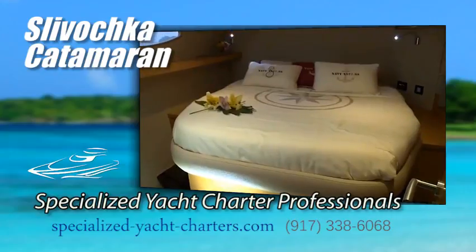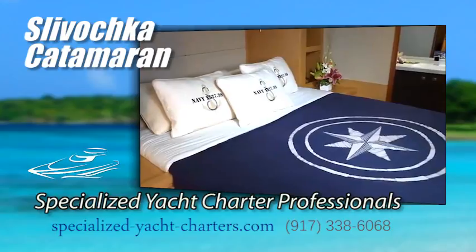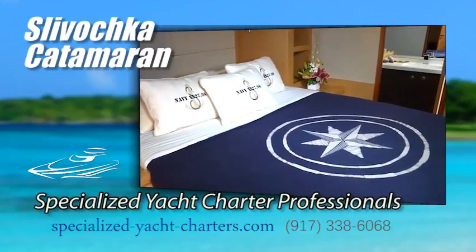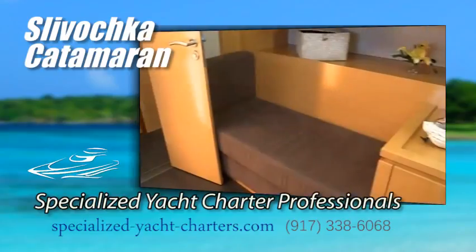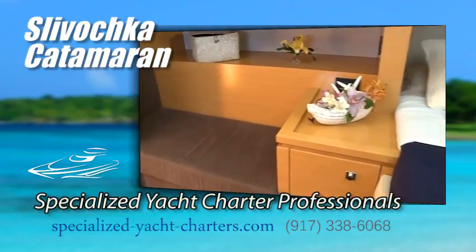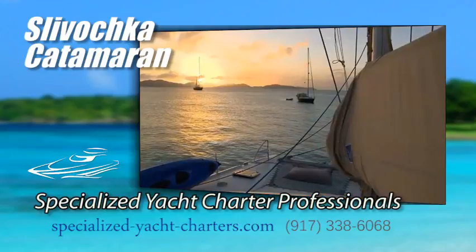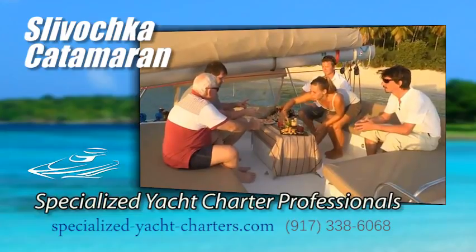The cabins on Slovachka feature walk-around queen size beds. The master cabin on board is an owner's cabin, which means it is nearly a double cabin with study space, and it's the largest master cabin of all the 59-foot catamarans in the Virgin Islands.